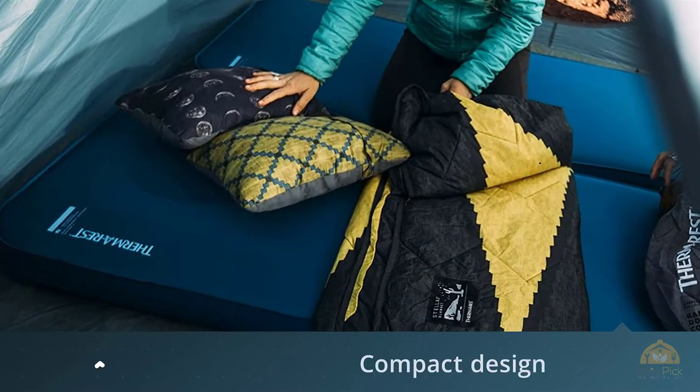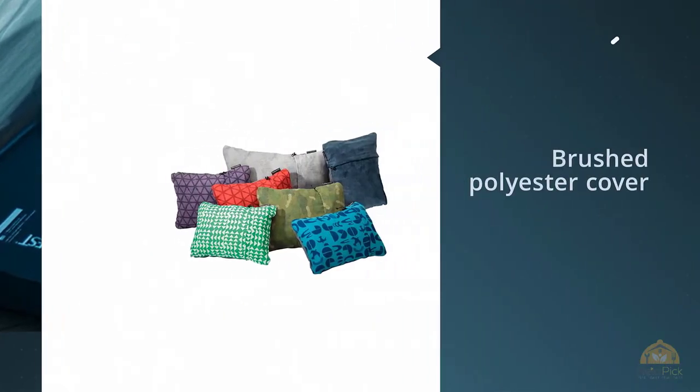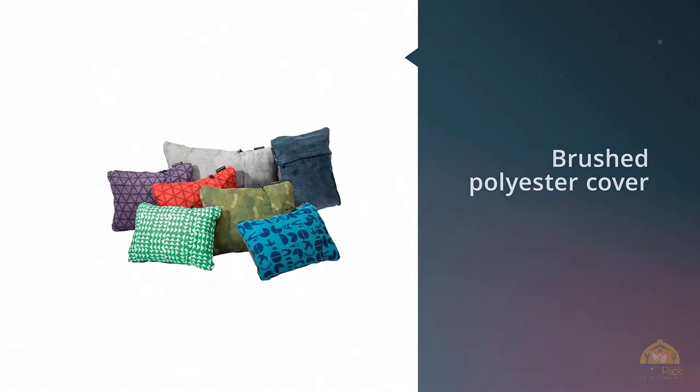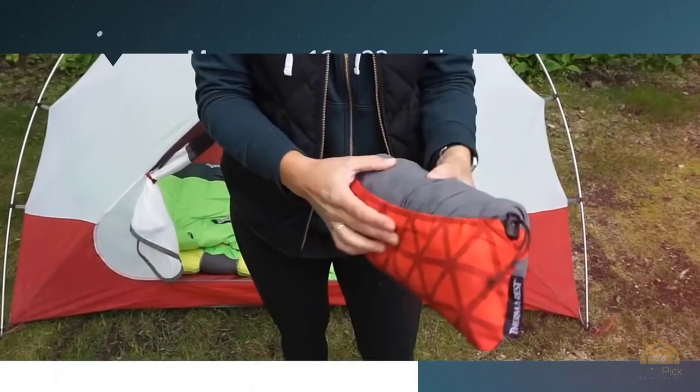It's able to compress down to snugly fit in carry-on bags or minimalist camping backpacks. When it does puff back up, it's fitted with four inches of comfort, turning any spot into a comfortable makeshift bedroom.